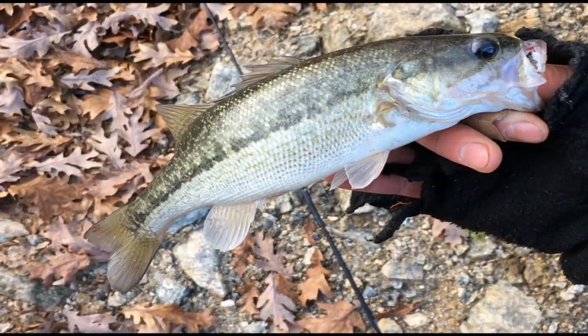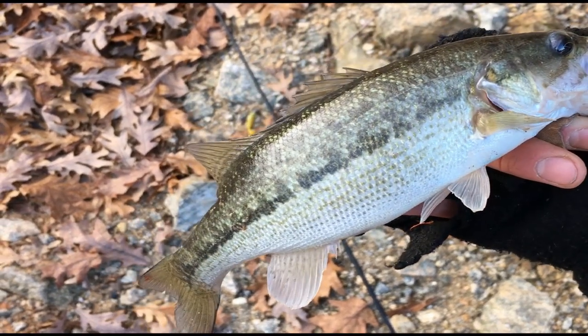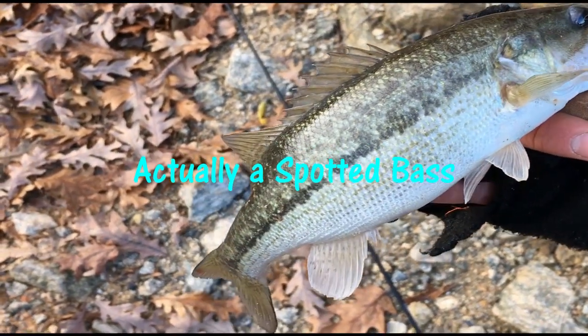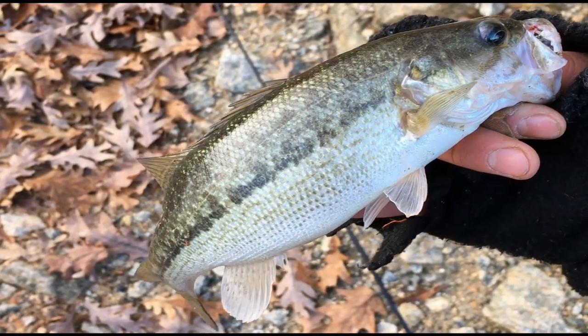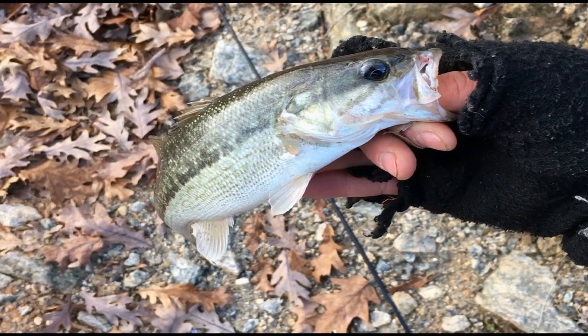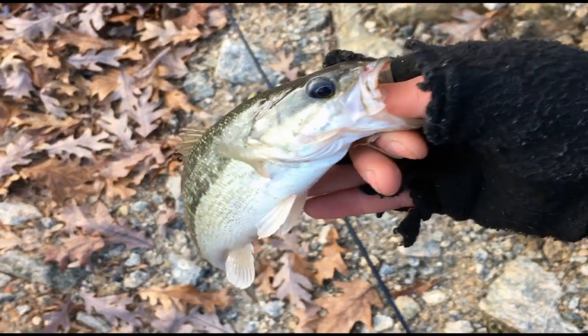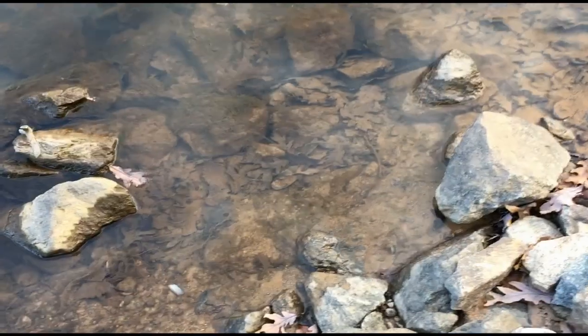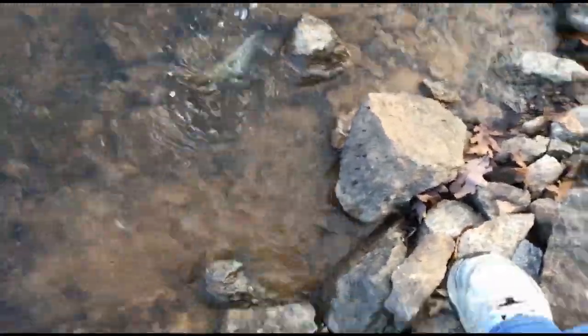All right, to cap this trip off it looks like I caught me a little largemouth bass — long and thin. The colors are really pretty here though, a lot of green, I like that. All right, there you go largemouth, let's put him back. Wiggle out of my hand — there he goes.